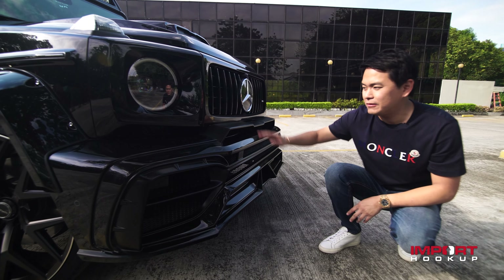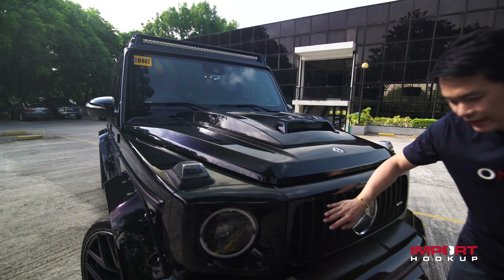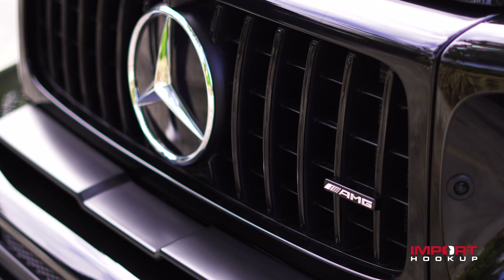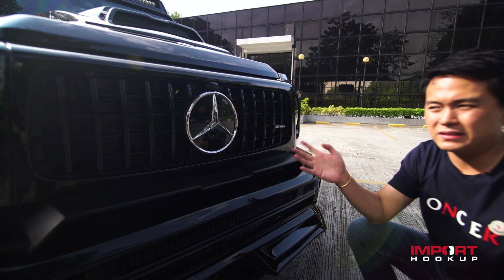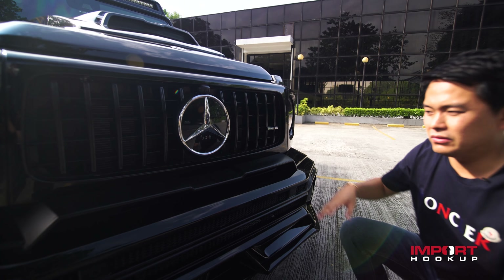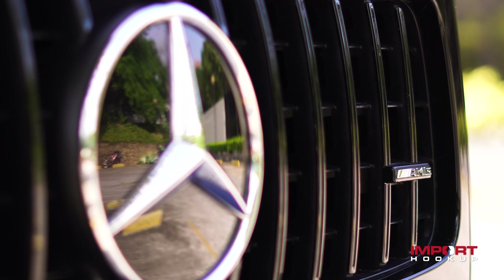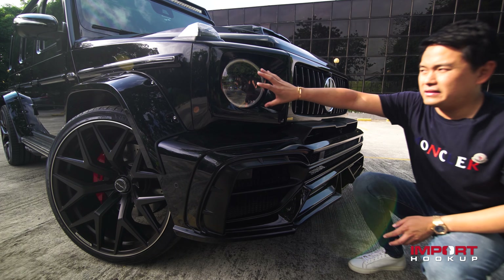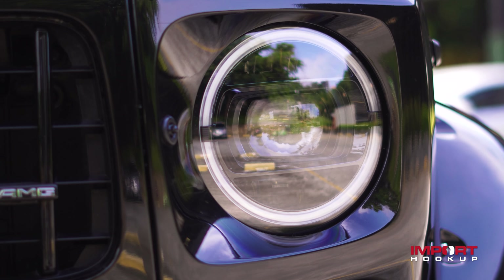It would be too boring if we left it all gloss black. So we made certain parts satin black and the rest gloss black. I like this design — the Pan-Americana grille. All the modern Mercedes-Benz has this design and I love this grille. It's one of the best looking grilles in my opinion. This is chrome and this headlight is chrome as well, so we changed this to a black headlight.